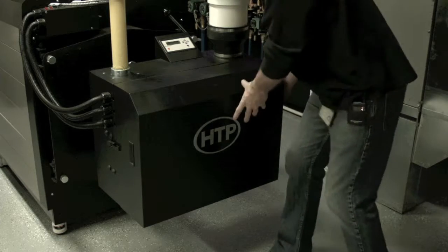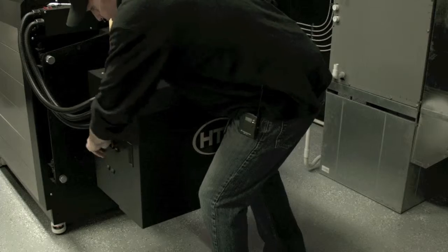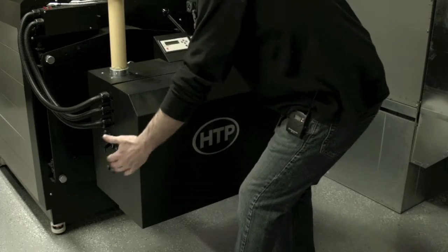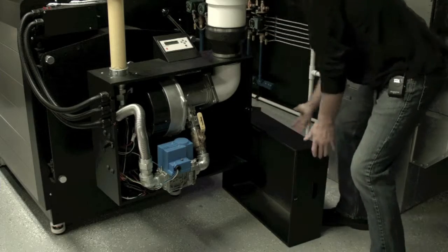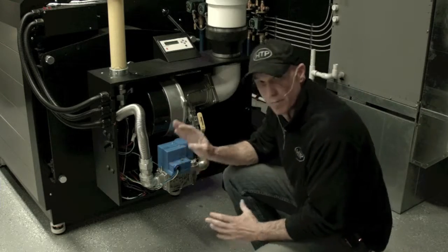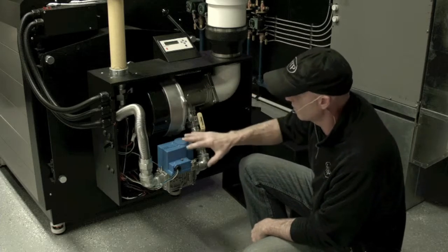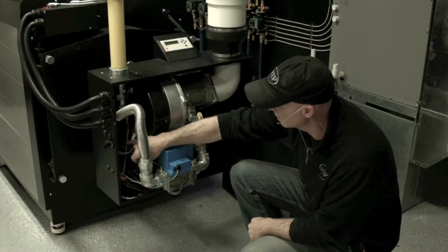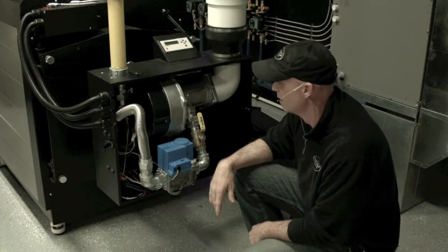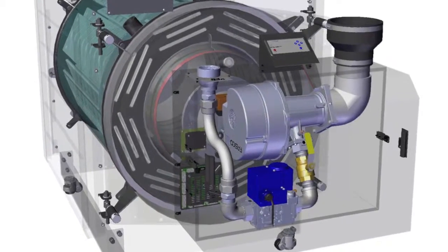To remove the cover, we have a latch on each side. The cover is supported by a flange, so we just undo the two latches, lift up, and set it out of our way. Now I have access to my components within the cabinet. Right here we have our blower motor, we have our negative regulated gas valve and piping. Back here is our 928 control board and our ignition transformer — all totally sealed and away from the rest of the boiler and a nice easy place to work at.